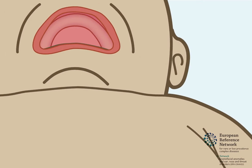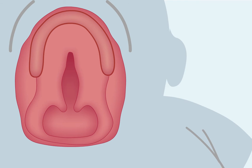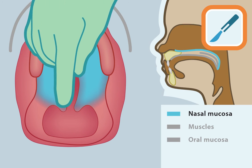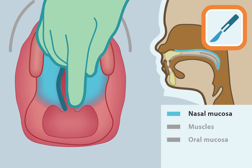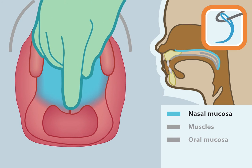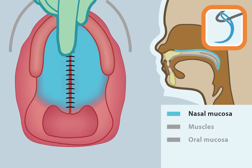To close the opening in the palate, three different layers must be closed. One of these layers is the tissue closest to the nose, called the nasal mucosa, which is marked in light blue. An incision is made in the nasal mucosa around the opening. The nasal mucosa is loosened and then it is closed using surgical threads called sutures.